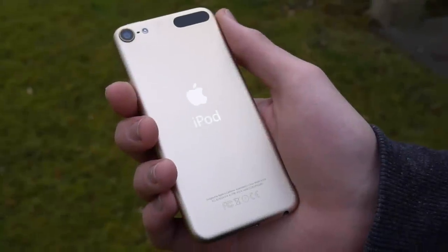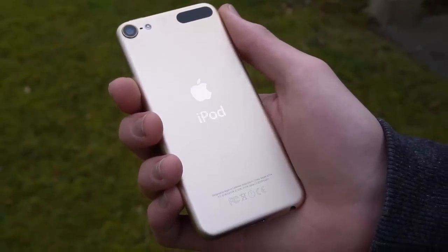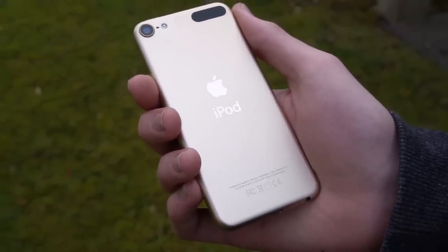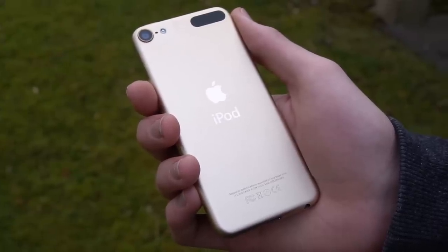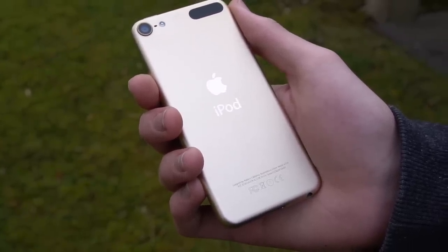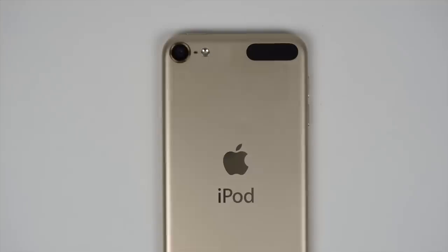The iPod Touch 6th generation was quietly released in mid-2015, much to the surprise of pretty much everyone. Even back then, people thought the iPod Touch line was practically dead, but Apple apparently had other ideas. And now here we are, four years later in 2019, and the iPod Touch 6 is still chugging along, and is even being sold by Apple on their website.